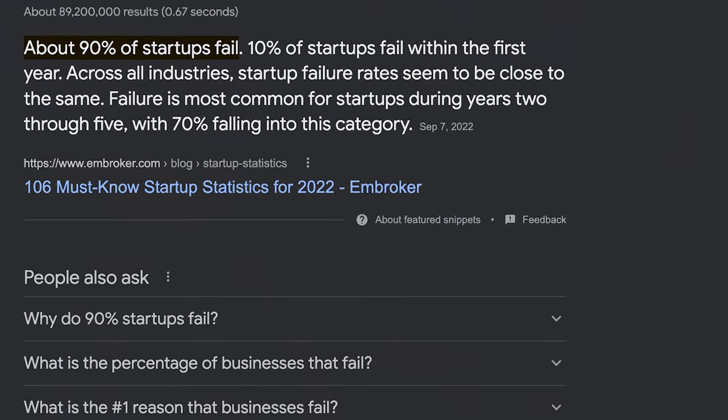Whether you decide to start a social media marketing agency or not, I want to touch briefly on the idea of planning for failure. There's this crazy statistic that I'm sure you've read before that basically says 90% of businesses fail. I truly believe — because I've experienced it myself — that the main reason for this is not that business is incredibly complex and only for a select few geniuses. It's simply that most beginner entrepreneurs set themselves up for failure before they've even started.